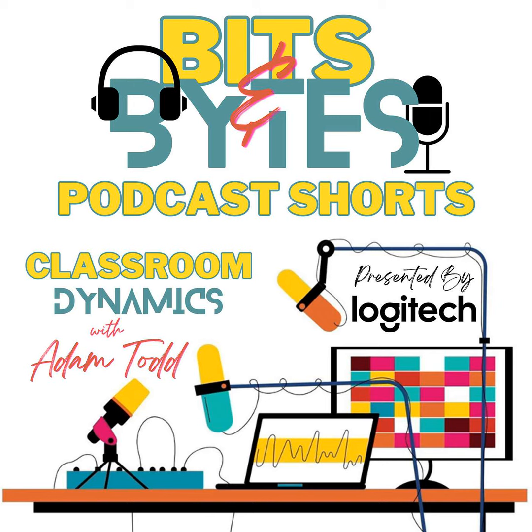produce, and share your creative journey with ease. Logitech Education, inspiring the next generation of creators. For more, visit logitech.com/education.